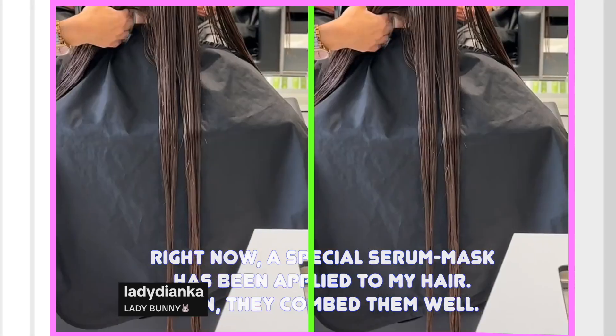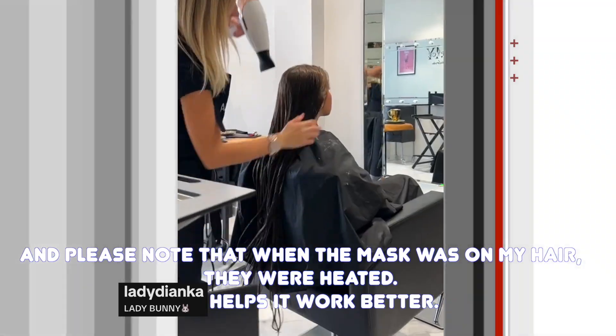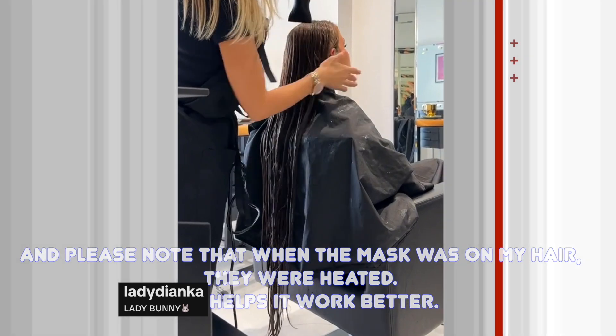Then they comb my hair well. Please note that when the mask was on my hair, they were heated — this helped it work better.